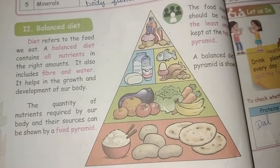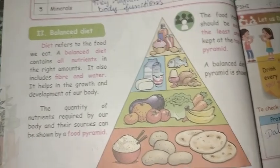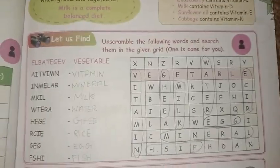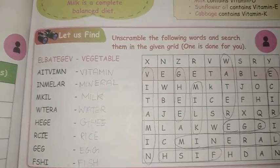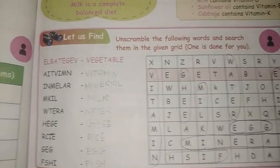That's the name: Balanced Diet. Now, let us find it. Unscramble the following words and search them in the given grid.